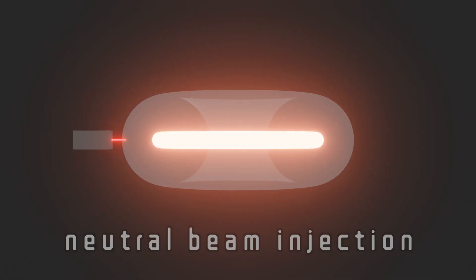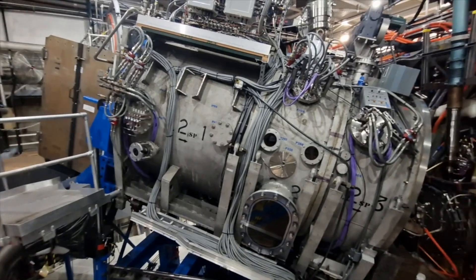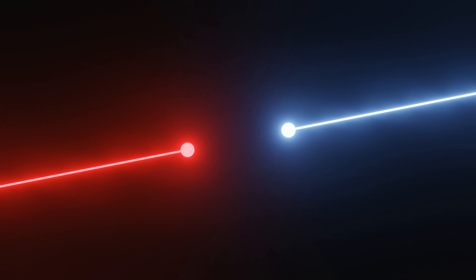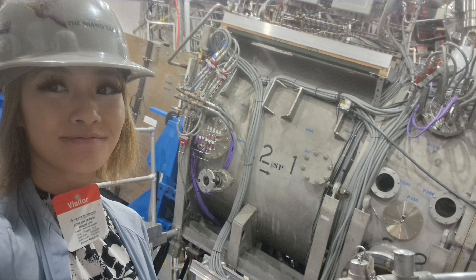The plasma is further heated through neutral beam injection — this is actually the main source of heating. The D3D Tokamak is equipped with eight neutral beam injectors. These inject high-energy neutral atoms, usually deuterium, into the plasma, and when they collide with it, they transfer energy and heat it up. The neutral beam injection devices are massive — like huge submarines — and you can inject at different angles to drive current in the plasma system.